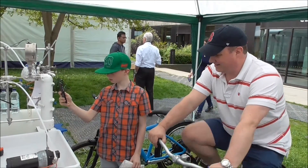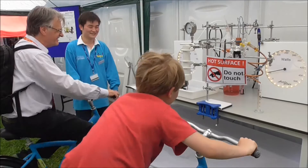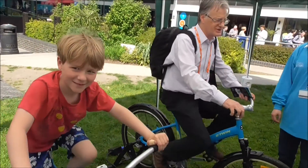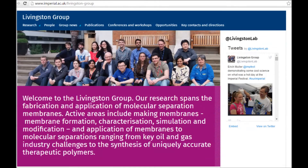Over the weekend we had hundreds of people come to our display and all of them got on the bikes. We had parents racing against their children, but every time the membrane bike produced about 50 to 100 times more water than the distillation bike.